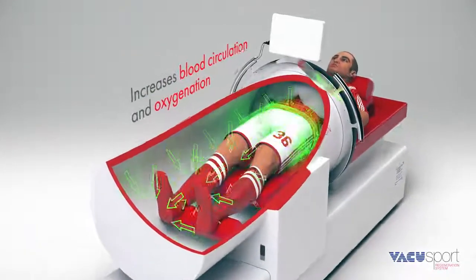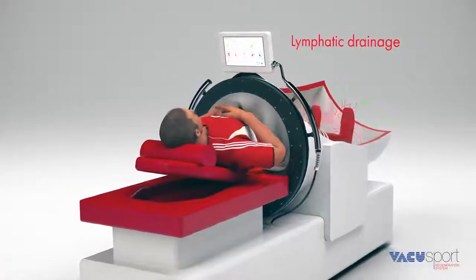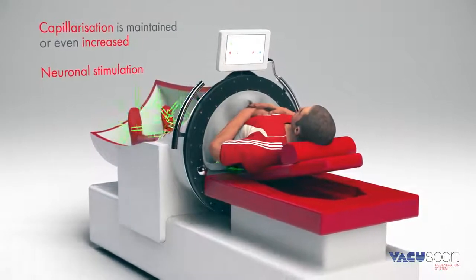VacuSport increases blood circulation, oxygenation, and venous return. Simultaneously, it provides a profound lymphatic drainage. The shear forces maintain or even increase capillarization.